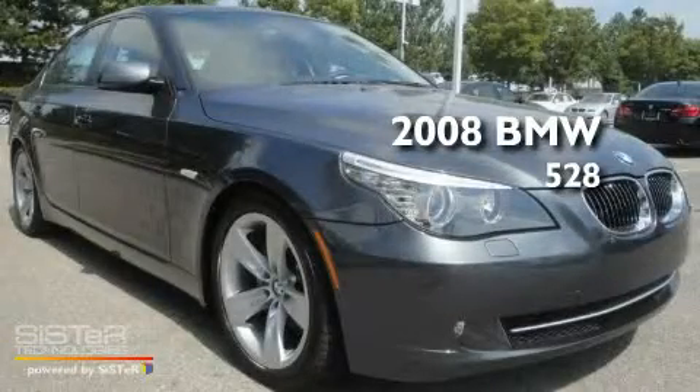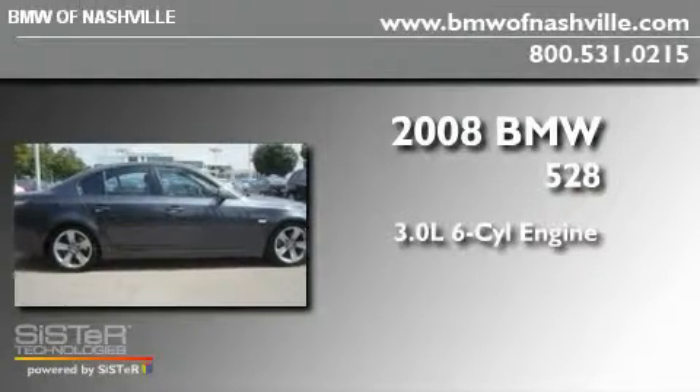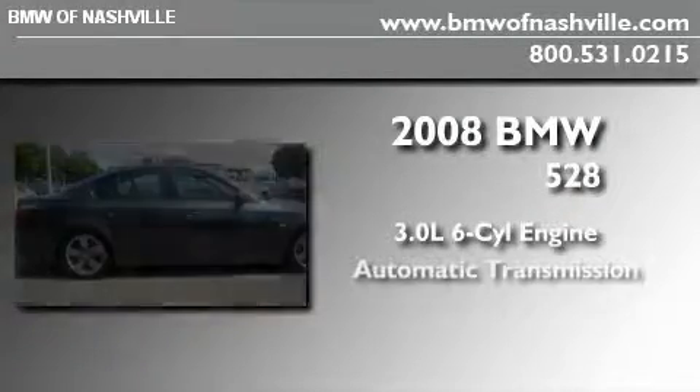This is a certified pre-owned 2008 BMW 528. It has a 3.0-liter six-cylinder engine and an automatic transmission.